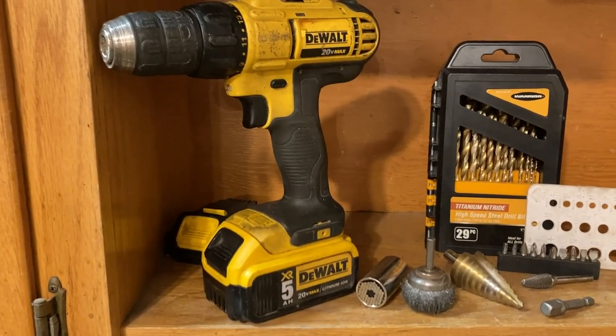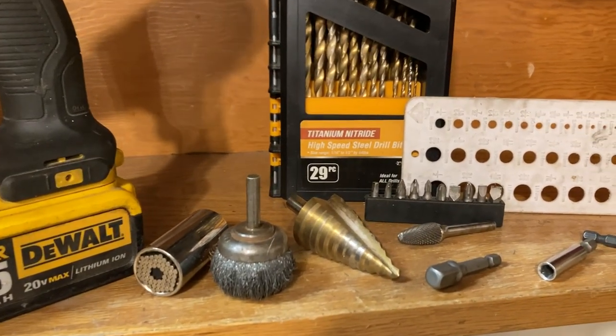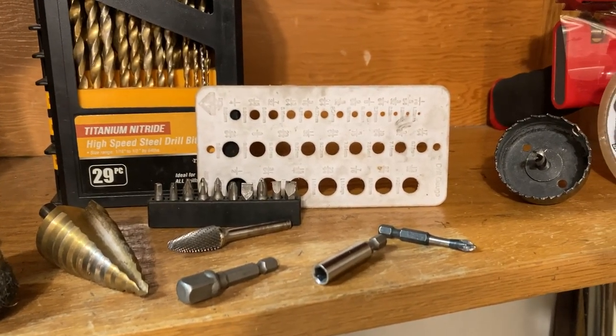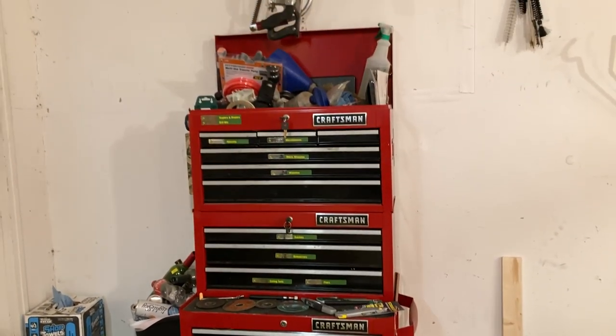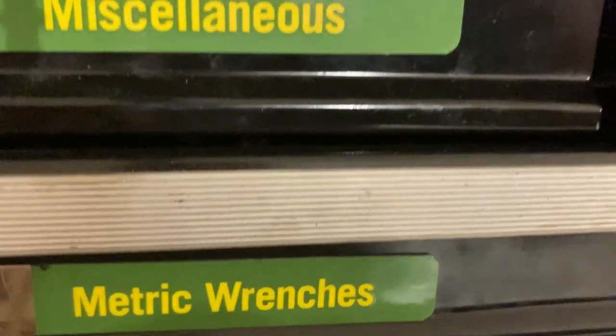With my DeWalt drill, I've got a GatorGrip socket that can adapt to just about anything — a wire wheel set, a step bit set, a drill bit set, just about any adapter to sockets or screwdriver tips, the screwdriver tip set, a drill bit sizing gauge, and a hole saw. I've got a pretty decent Craftsman tool chest — I think this is the mid-tier toolbox. I also have these magnetic toolbox labels that come in handy for organizing.